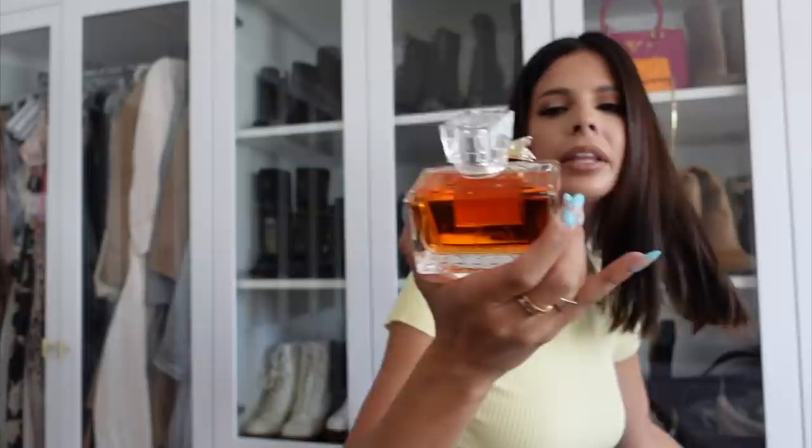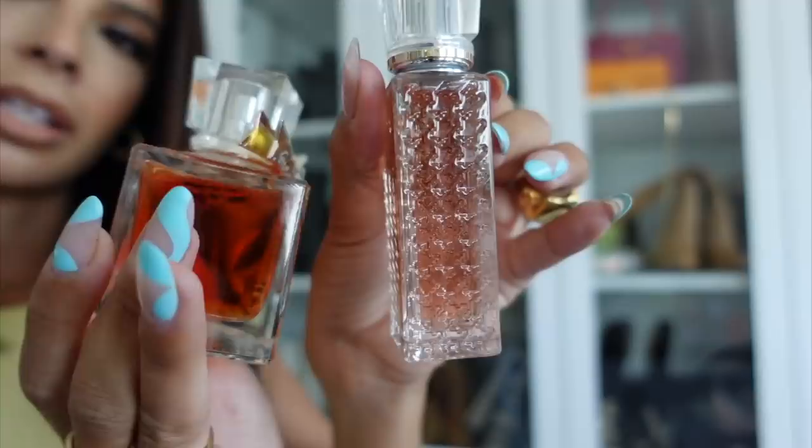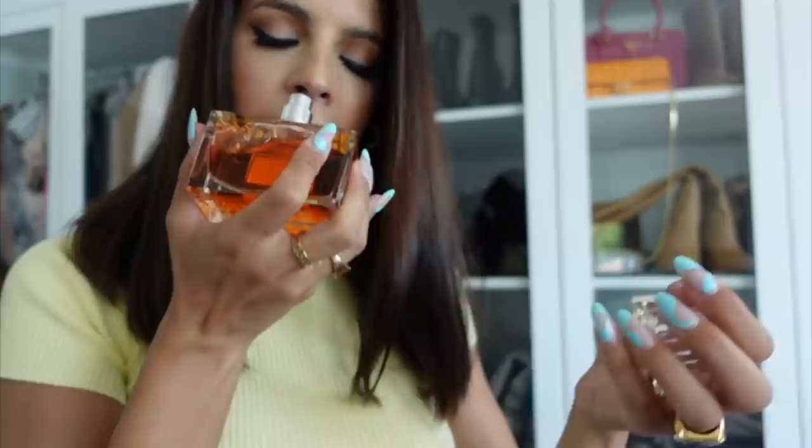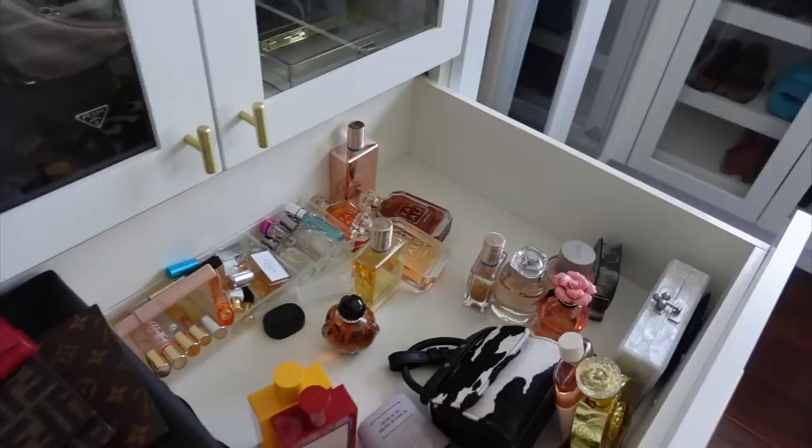I literally just had to open a window because it's getting really strong-smelling in here — if you hear birds chirping, it's because the window is open. Miss Dior — I think this was a lighter color when I got it and it kind of turned orangey. Look, this is like a baby pink and this is more orange. Dior is so strong, it's also one of those really warm heavy fragrances. I think I'll keep it, though I don't wear it a lot.